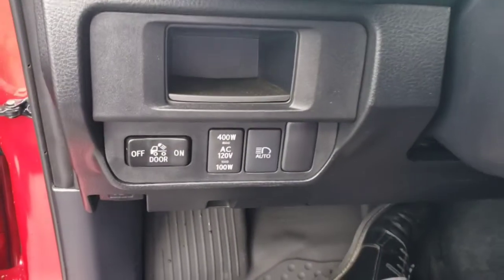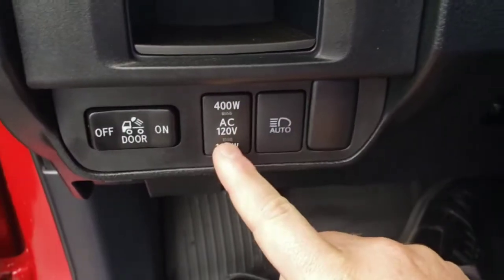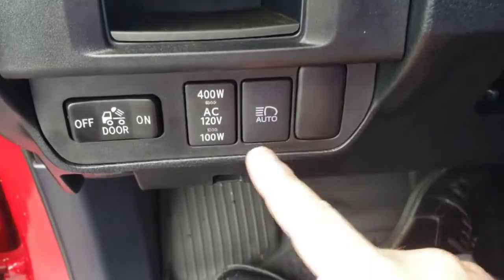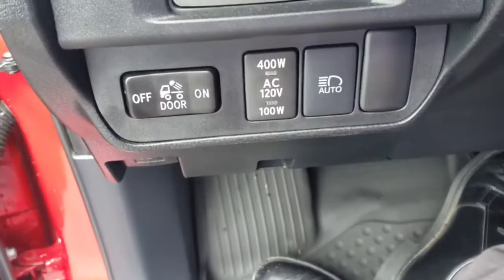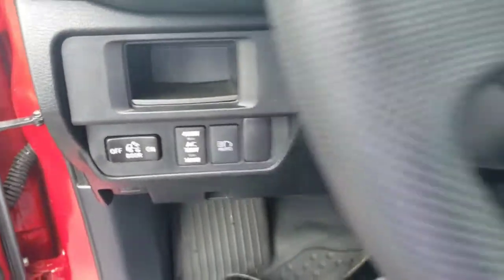Hopping over here, we've got a couple of different features. This is for turning on and off the power source in the back — like a wall outlet you can plug things into. This right here is for your auto high beams. And then this is for the bed light; there's actually a light you can turn on and off to illuminate the bed so you can see stuff back there when it's dark.